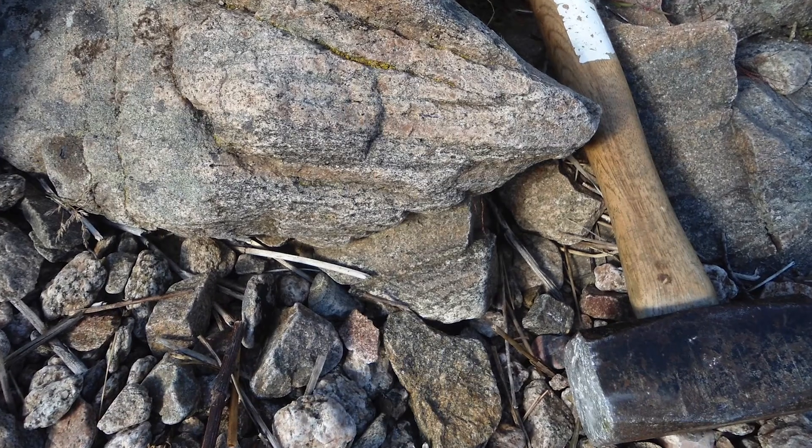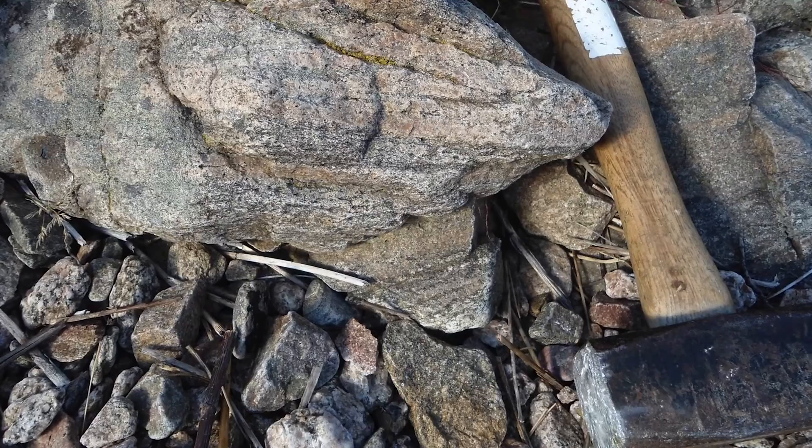I first became interested in granites when I was an undergrad student in New Zealand doing field work, just being introduced to these rocks. Basically I thought they're beautiful — they're just really nice rocks to look at. But of course it's much more than them just being pretty rocks.